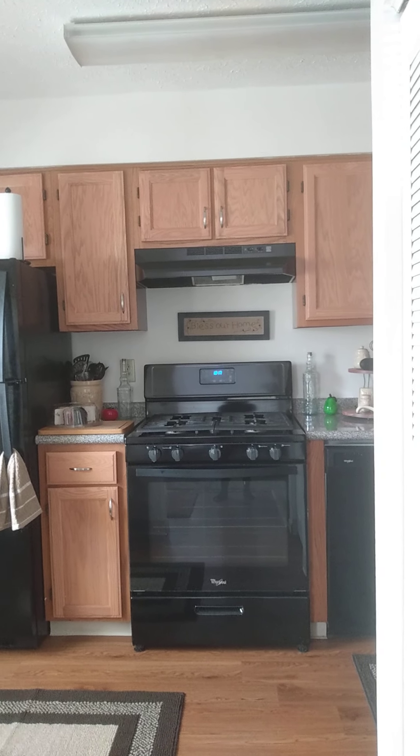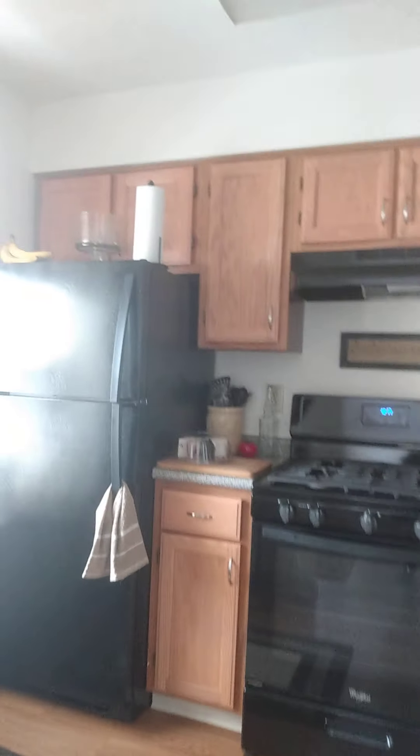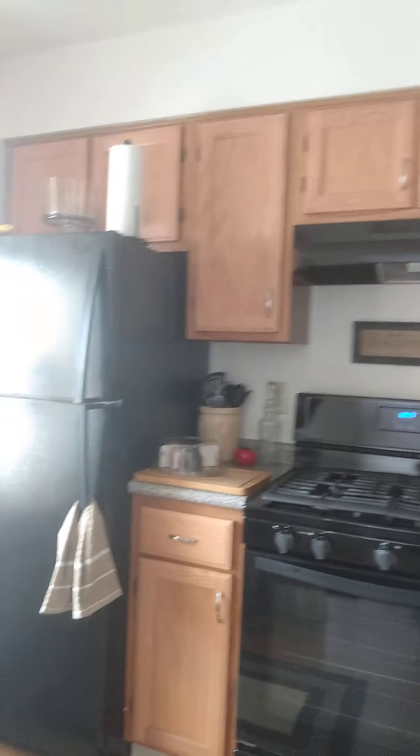Good morning everyone, I just thought I'd show you what I've done to my kitchen so far. I still need to get another curtain because I thought this one was going to be wide enough but it wasn't, so I got that being delivered. Here we go — when you walk in, my kitchen is off to the left.